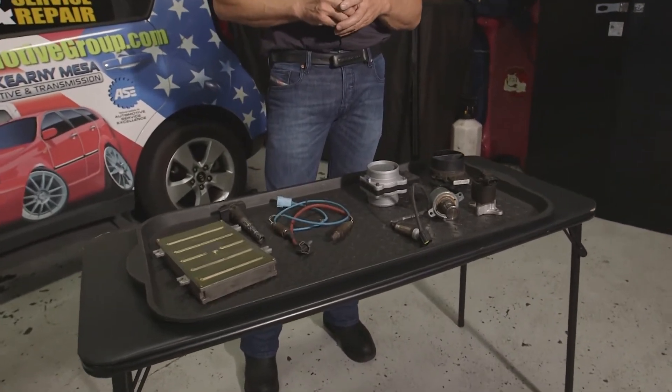Now there are a couple kinds of smog stations obviously. There's a smog test only station — they can pretty much test any vehicle. There's a test and repair station — they can pretty much test anything that's not star station required, and then of course there's star stations. So depending on what you need, the top of your notice will let you know what you need.